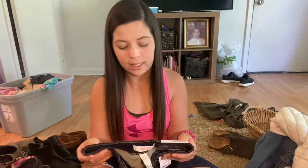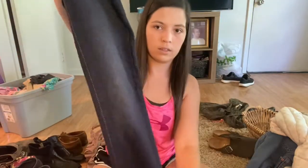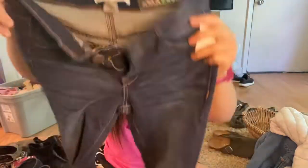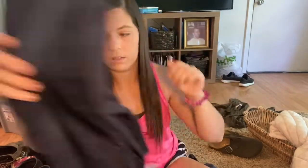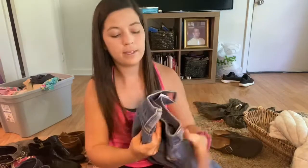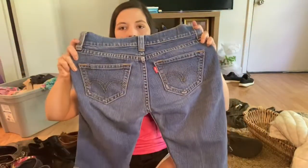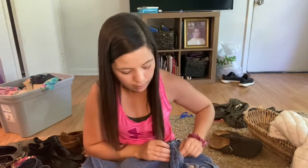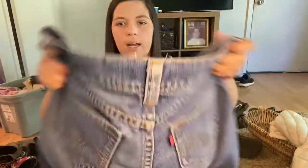These were new with tags, so I just grabbed them. It's a pair of Charlotte Russe skin-tight jeggings — more like a jean material. They were new with tags; I'll probably list them for $14. Next up is a pair of Levi Bermuda shorts — Levi's are a very in-demand brand and people like their shorts. They're a size 6; some people don't like shorter shorts and would rather wear Bermudas. I'll probably list these for about $18.